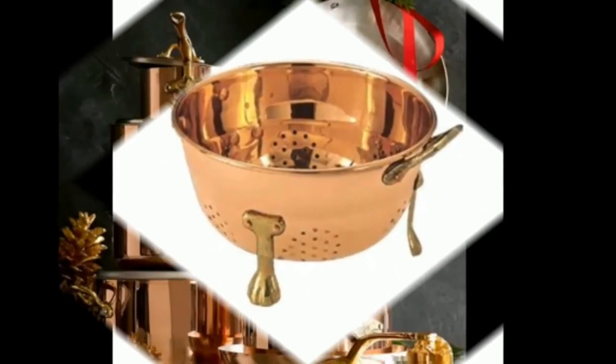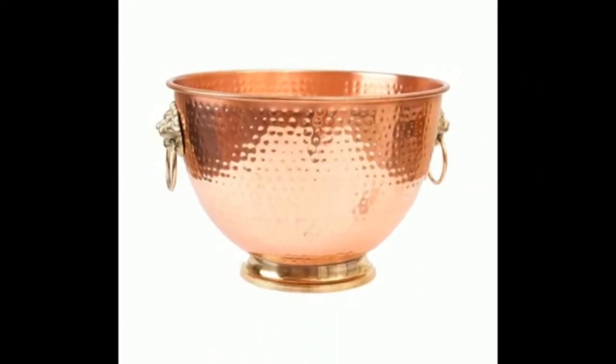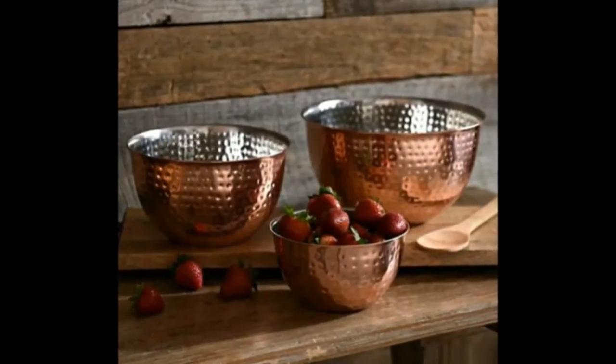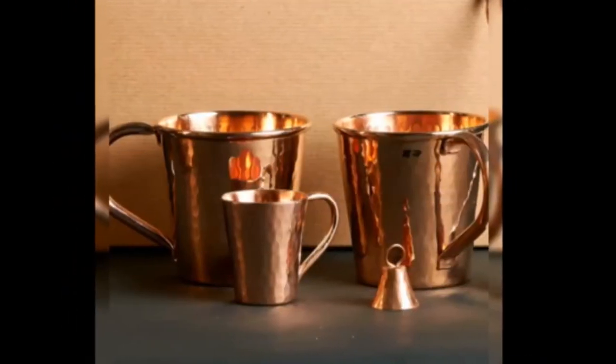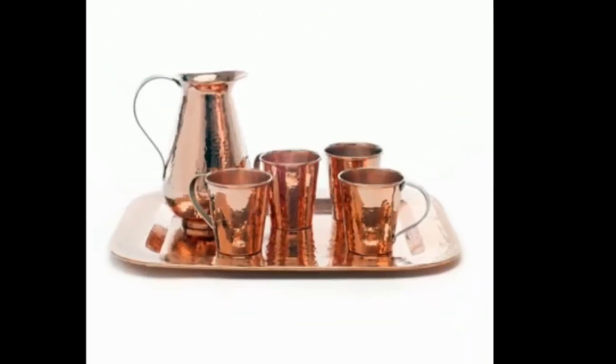Polished copper kitchen cabinets, countertops and backsplashes have a stunning luxe look in their warm sheen, which is enough to take just about any design up a notch or three. Copper is also very versatile, in that it can be used with an aged patina to suit an industrial interior or a more traditional setting.